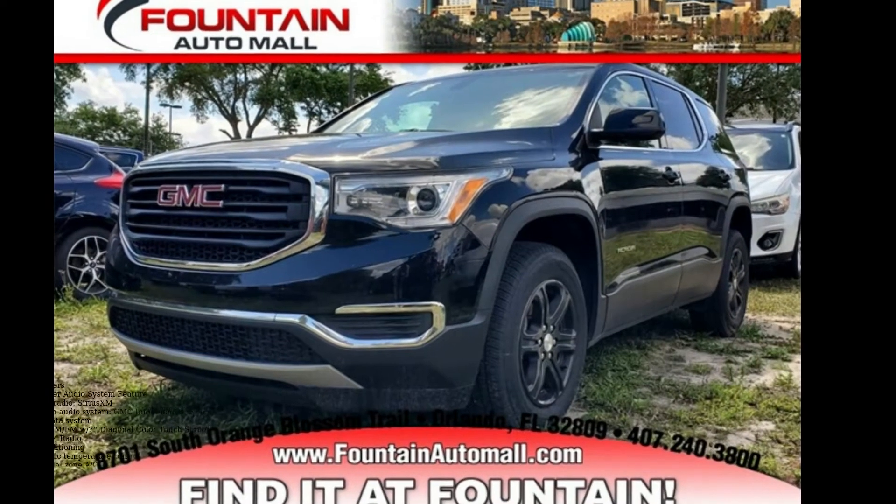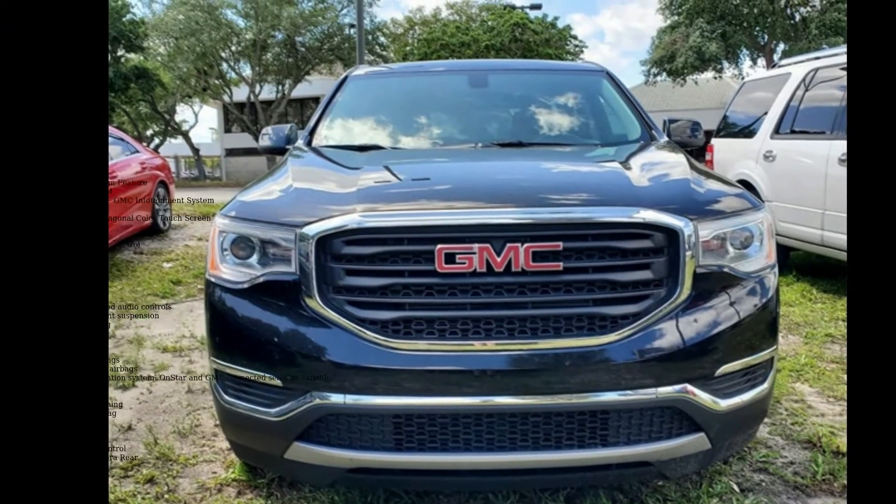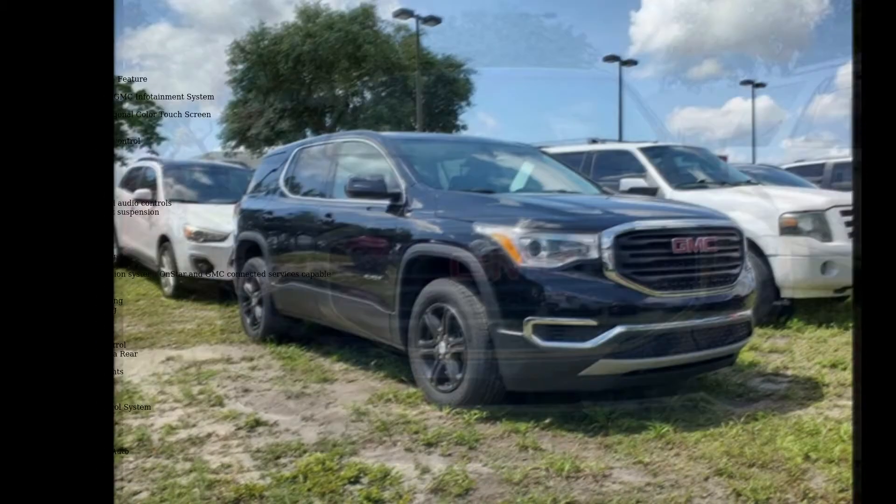Arrive in style with this GMC 2019 Acadia SLE1. If you are looking for an automobile with great features, look no further.